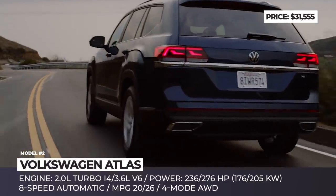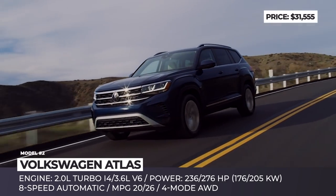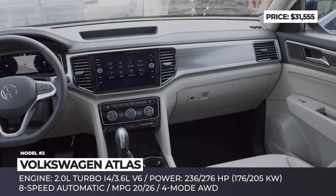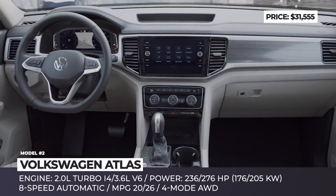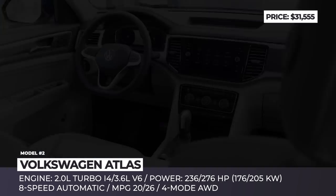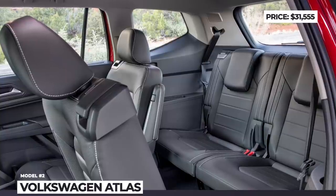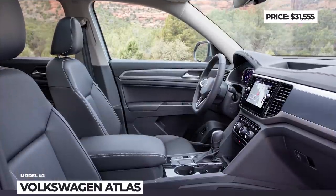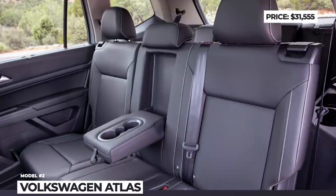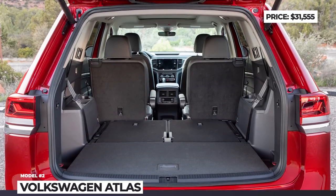The revised Atlas offers two engine options: a 2-liter turbo inline 4 and a 3.6-liter V6, rated at 236 and 276 horsepower respectively. Both mills are mated with an 8-speed automatic and available with a 4-Motion AWD system. On the inside, this VW is comfortable, spacious and practical. The options include a multi-function steering wheel, a 12-speaker audio system, a 10-inch digital cockpit and ambient lighting.